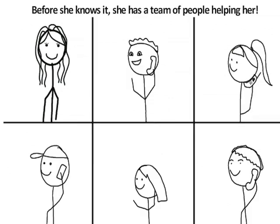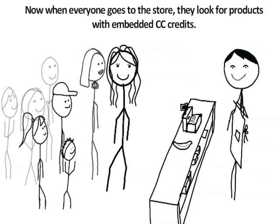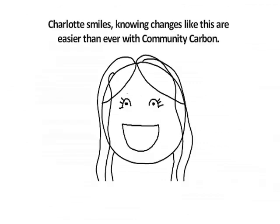Charlotte calls her friends to tell them about the project. Before she knows it, she has a team of people helping her. Now when everyone goes to the store, they look for products with embedded CC credits. Before long, Charlotte has raised the funding needed. She feels great every time she walks past the park. Charlotte smiles.